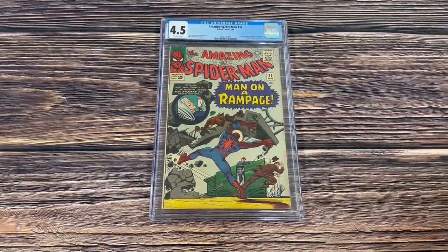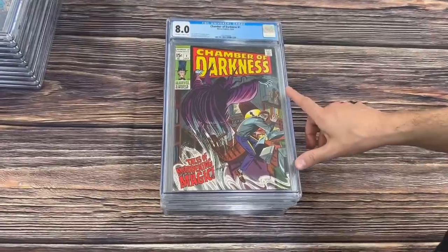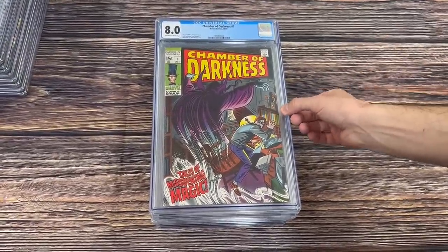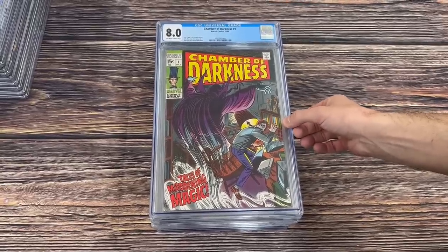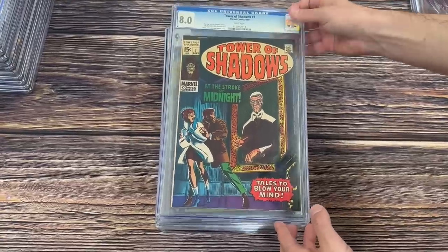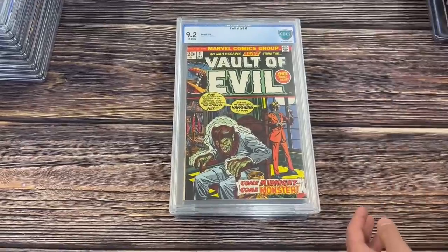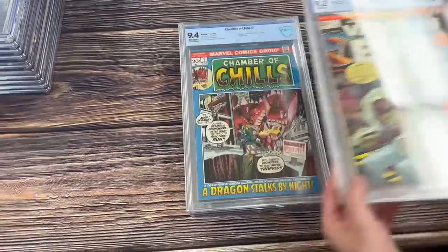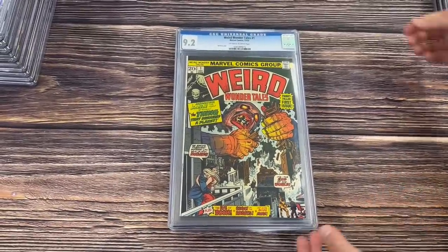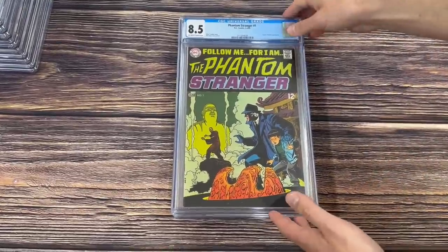Amazing Spider-Man number 32 in a 4.5, the second appearance of Dr. Kurt Connors. I pulled all these out because I thought it was a really cool theme — late 60s/1970s horror number ones. So we have Chamber of Darkness number 1 in an 8.0, Tower of Shadows number 1 in an 8.0 from 1969, Crypt of Shadows number 1 in a 9.2, Vault of Evil number 1 in a 9.2, Chamber of Chills number 1 in a 9.4, Weird Wonder Tales number 1 in a 9.2, and Phantom Stranger number 1 in an 8.5.